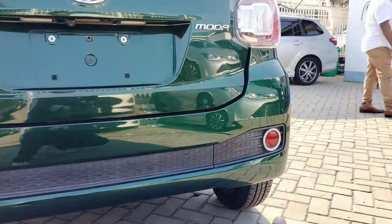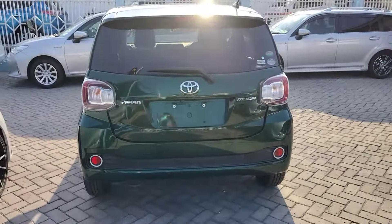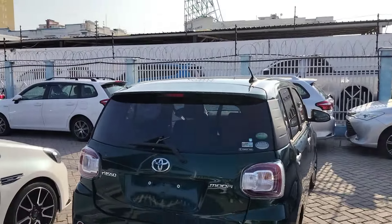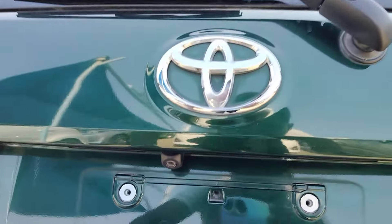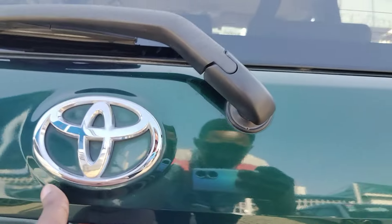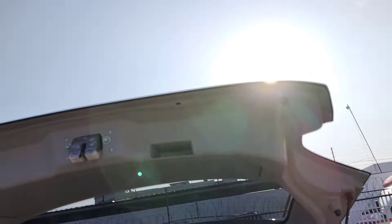On the lower side, not a lot of features but it looks okay. From afar it looks good. When you open the boot we have a rear-view camera here, so reversing is easy.